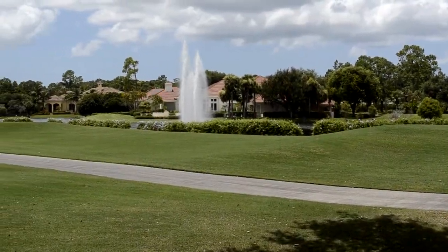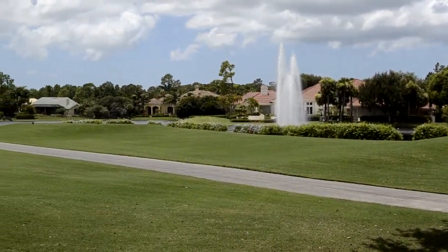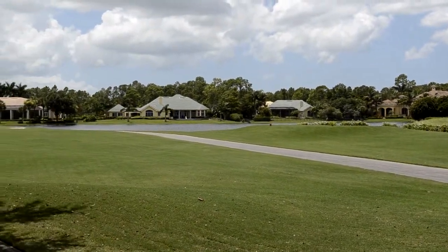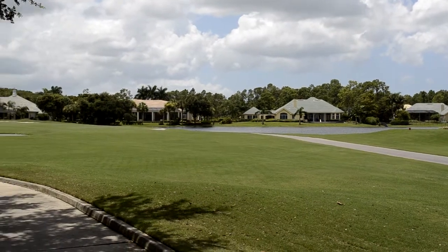Next, we move to the anchor of the community — the two Arthur Hills golf courses, both 7,041 yards and par 72. Fabulous courses.